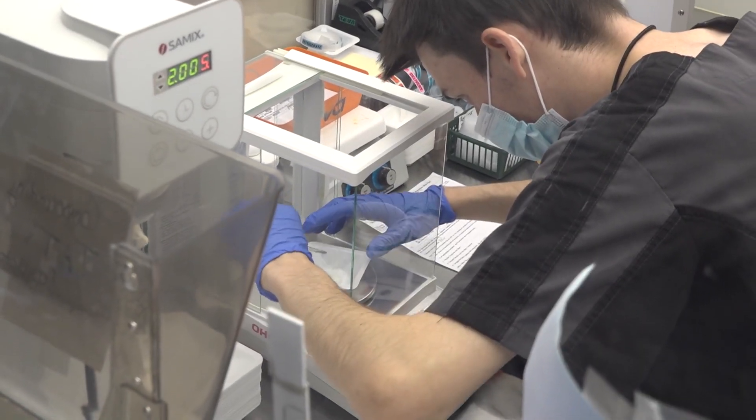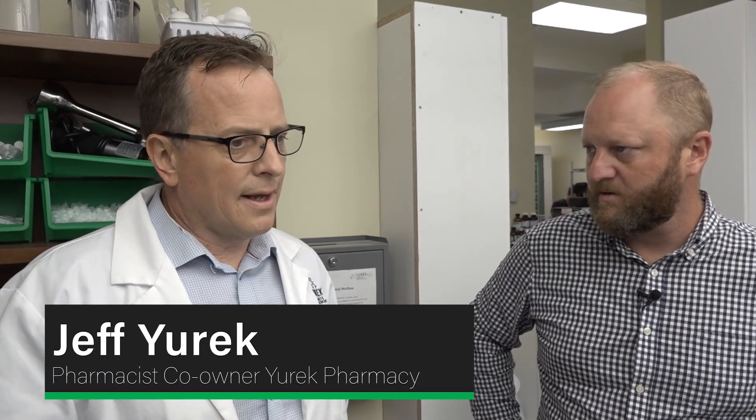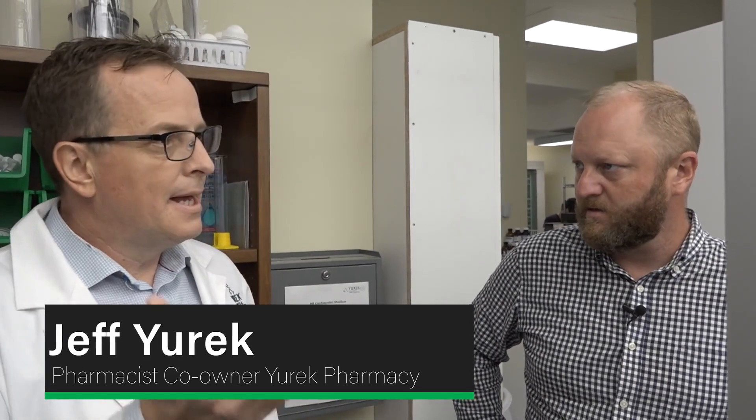This is really where pharmacy started — compounding. Before all those 400 pre-made medications existed, 50 or 60 years ago there wasn't even an inkling of that many drugs. Compounding was what made pharmacy. Before morphine tablets were available, they used to make a mixture — my dad has his old recipe book with the Brompton's Cocktail, which had brandy, morphine powder, and cocaine in it for pain control. We're returning to the roots of pharmacy, and it's really enjoyable for the staff and pharmacists.